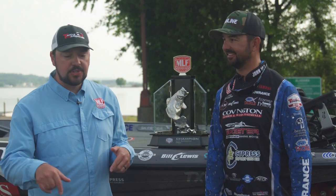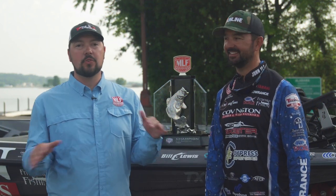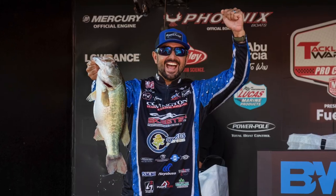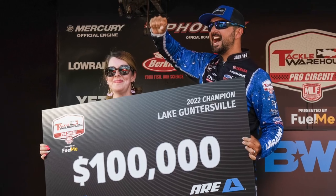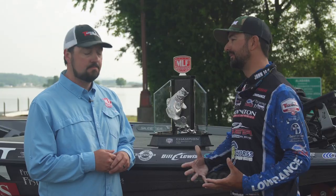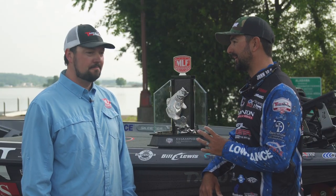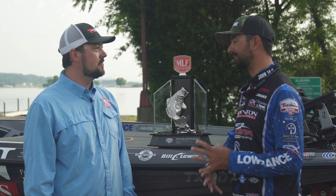Well, here we are at Lake Guntersville — stop four of the Tackle Warehouse Pro Circuit is over and done with. We got ourselves a brand new champion, Mr. Nick LeBrun. Great week — any time you make a top ten is special, but to make it on Guntersville against these ledge hammers and get the win, it was amazing.